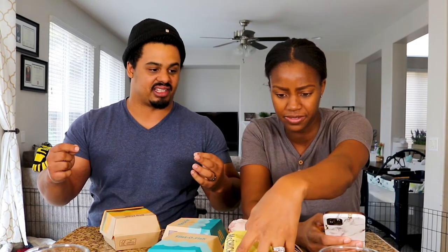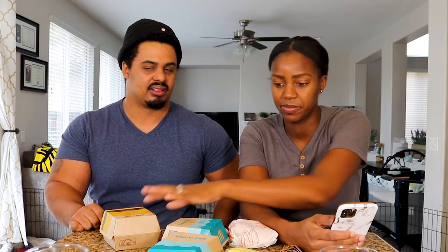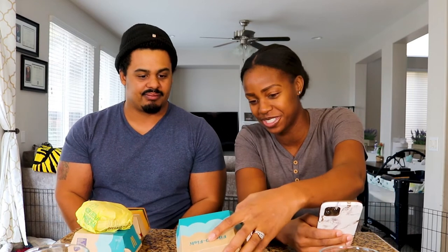So we got the land, air and sea and we got the surf and turf. The land, air and sea is pretty much — is there a chicken sandwich? It's everything. Yeah, there's a fish fillet — it's like a Big Mac with a fish fillet and a chicken patty. So Big Mac is the land, fish fillet is the sea, and the chicken is the air. And then we got the surf and turf which is a fish fillet and a double cheeseburger.